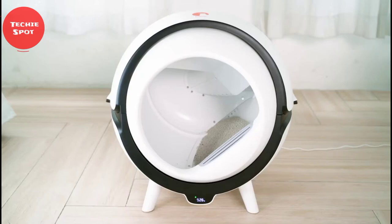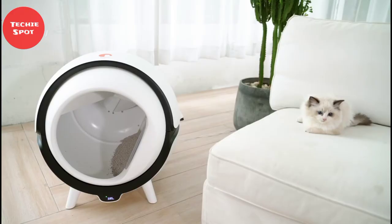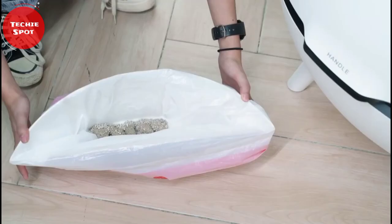The Catsen litter box takes cleanliness to the next level, and it's actually the world's first litter box with a UV sanitizer. Catsen automatically scoops and stores litter, then sanitizes the litter box for hassle-free maintenance. So if you have a cat at home, you should get this amazing gadget right now.